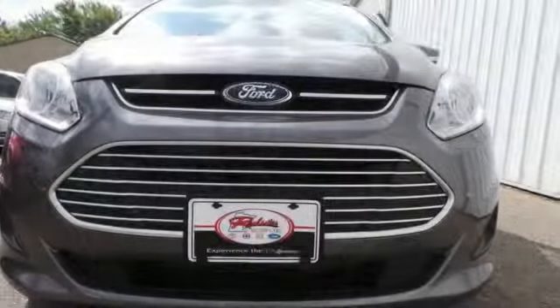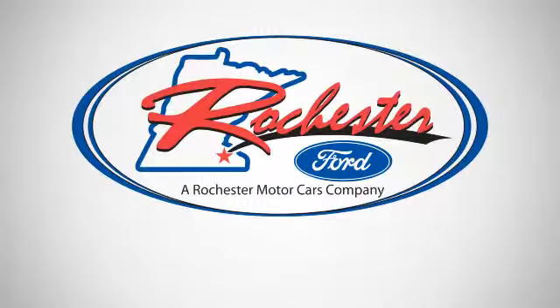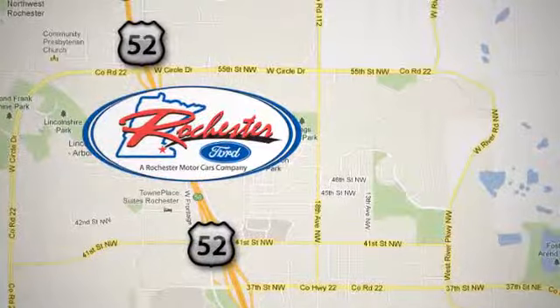A hybrid never looked so good. Drive home in this one today. Experience the difference at Rochester Ford. We're conveniently located between 41st Street and 55th Street Northwest on Highway 52 in Rochester, Minnesota.